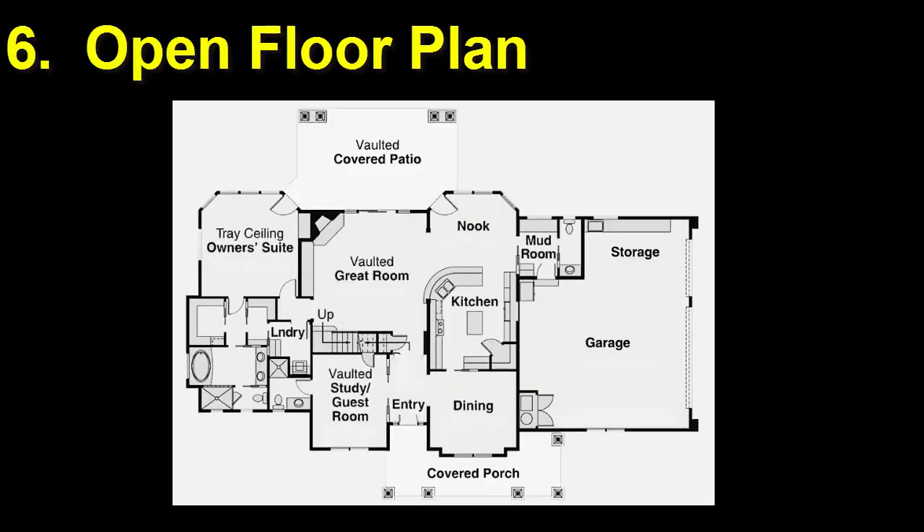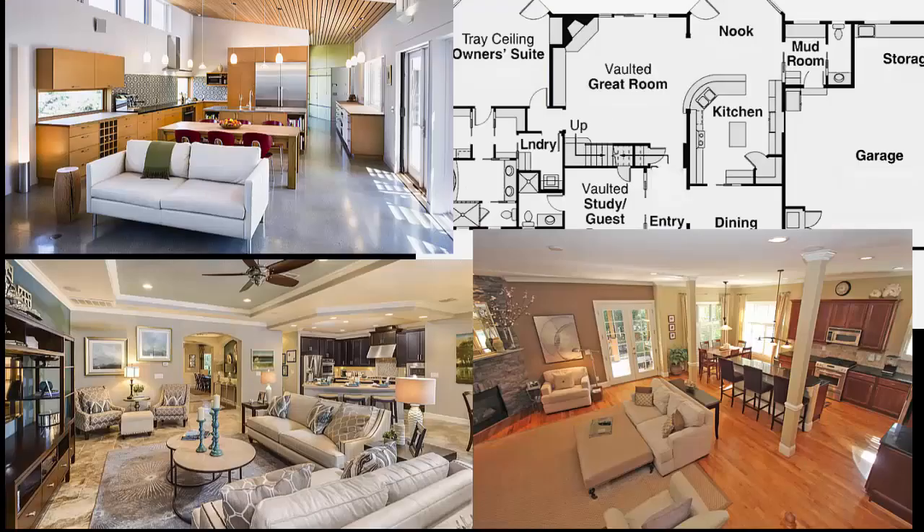Number 6. An open floor plan takes advantage of passive solar the best, as do open stairwells and atria.